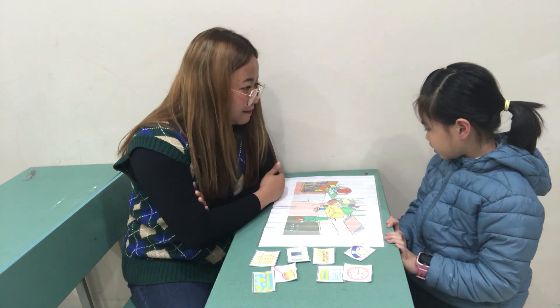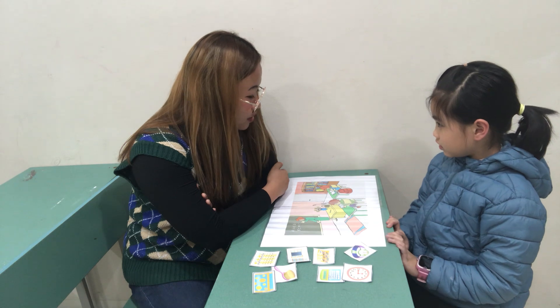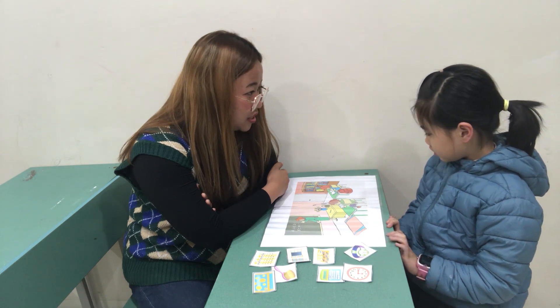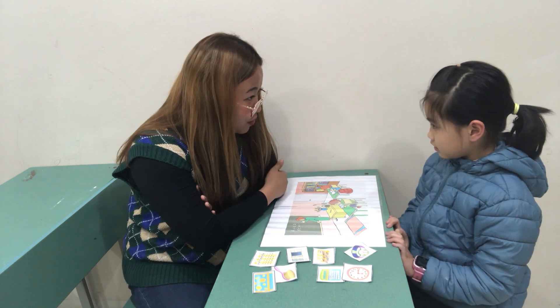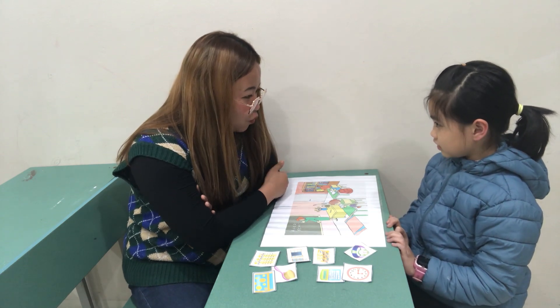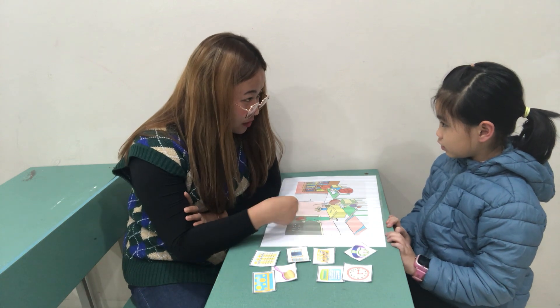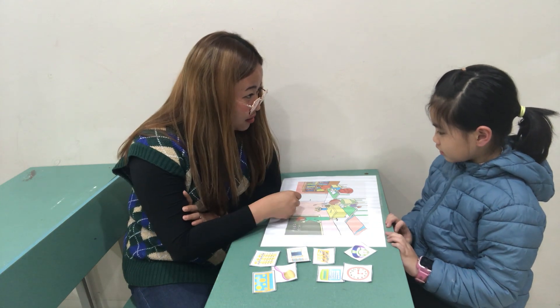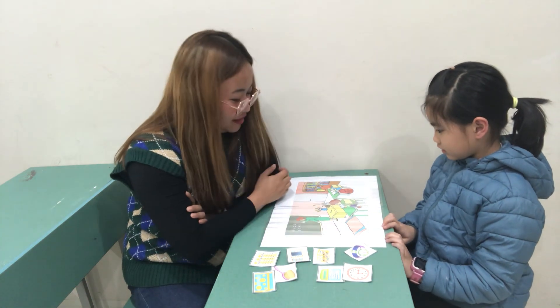Now, what is this? This is a book. Okay. Notebook. How many notebooks can you see? Two. Okay. Very good. Now, do you have a notebook? Yes. Okay. What do you do on your notebook? Write? Yes. Okay. Very good. To write.